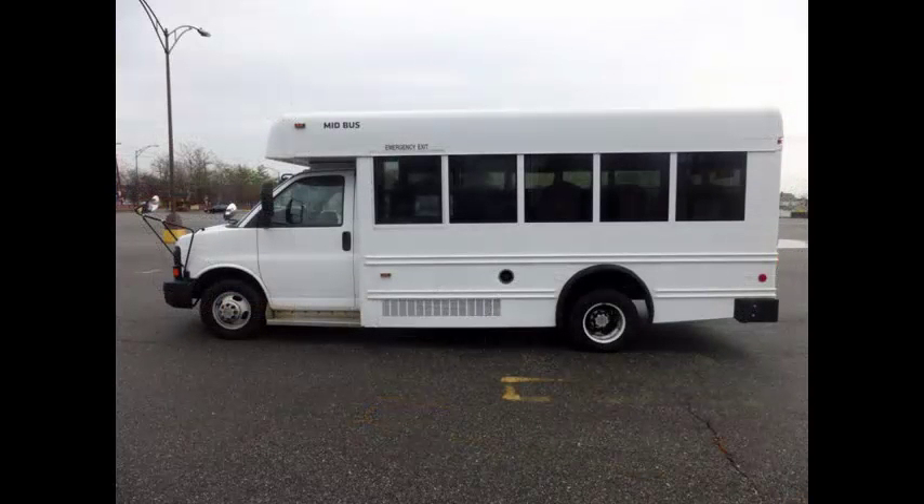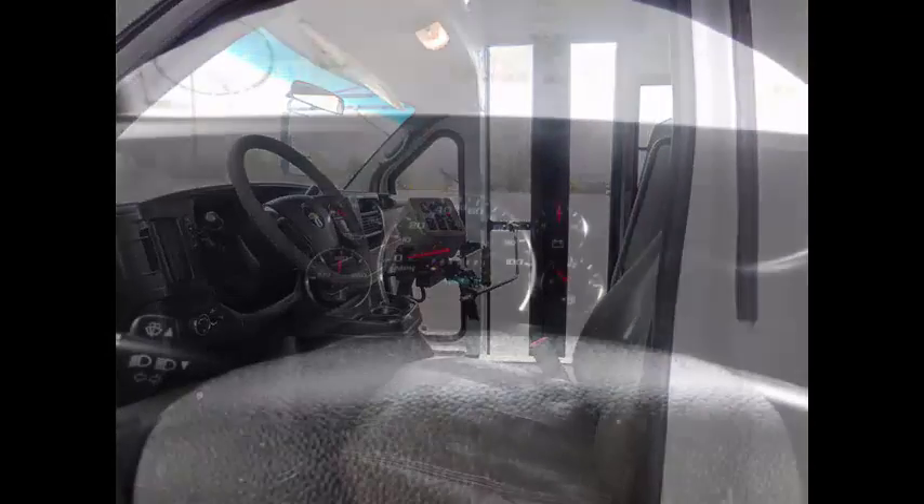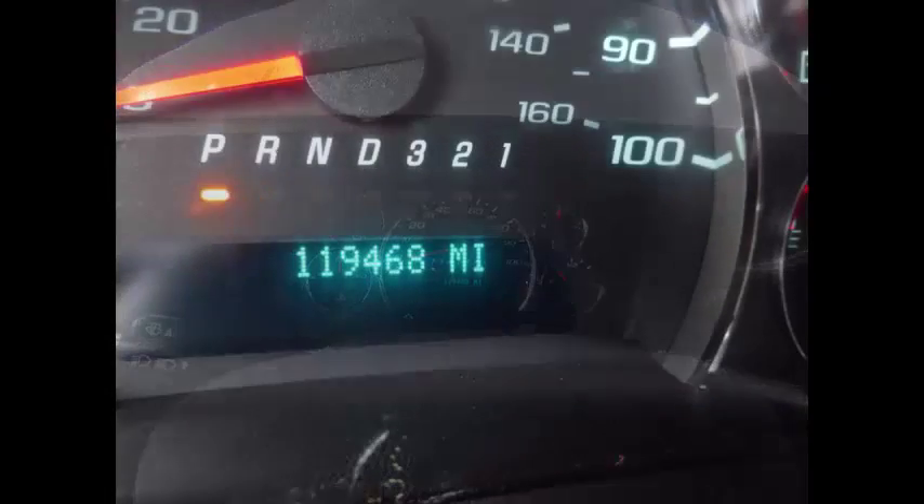We provide complimentary airport pickup or delivery for all our vehicles. Features include anti-lock brakes, cruise control, tilt wheel, and trip meter. This used MFSAB bus for sale with clear title has 119,468 miles on it.